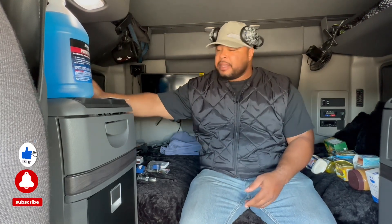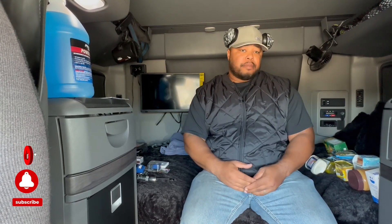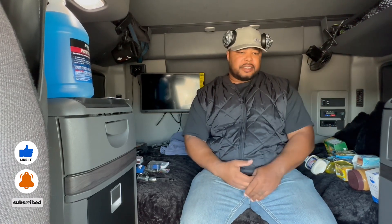Another thing I recommend if you're going to be in cold weather is tire chocks that you can put on your tires. You can release your trailer brake and have your tractor brakes engaged, and that will help you out a lot. I wouldn't recommend it on a hilly surface, but some people do that — so I always keep me some tire chocks.